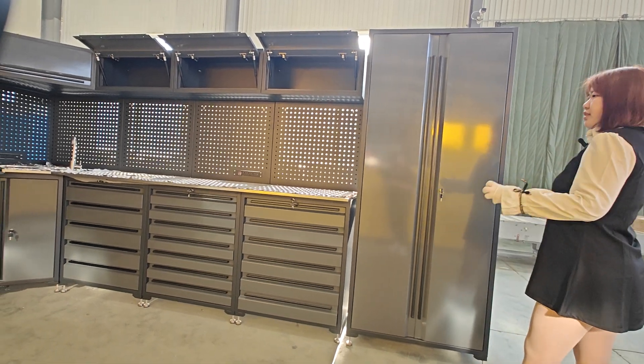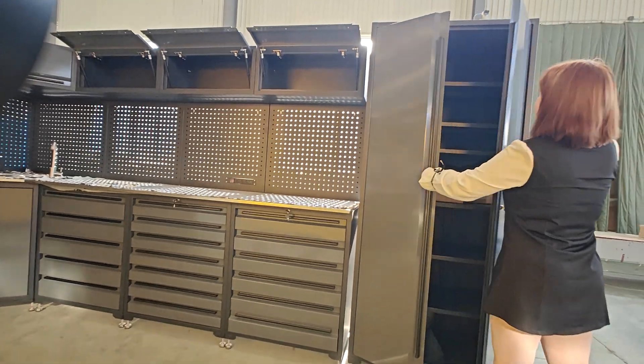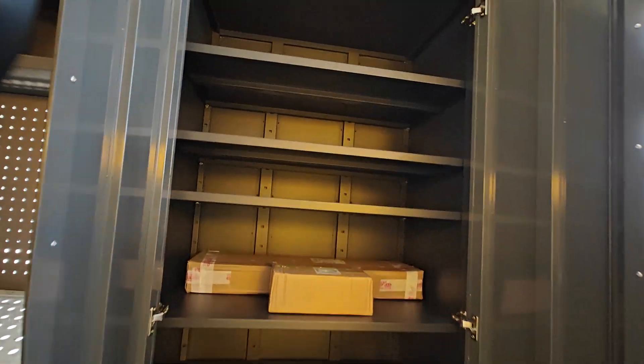Hello everyone, this is our customer customize a corner combination cabinet. We have two door high cabinets with six partitions to divide into different parts.